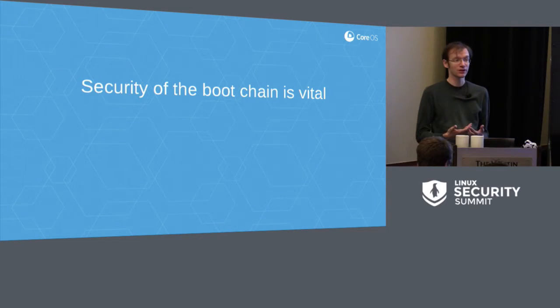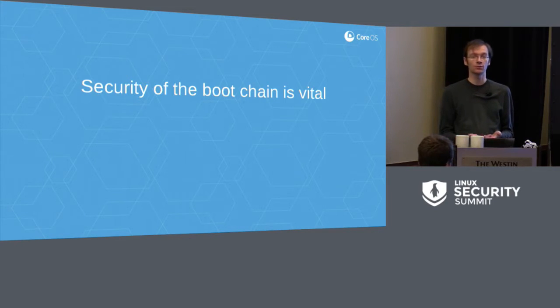Security of the boot chain is a pretty vital component of any other security solution. If someone is able to tamper with your boot chain, then any other security functionality you have can be subverted. If it's possible for me to interfere with your kernel, it doesn't matter how much self-protection the kernel would otherwise have. If I've modified the kernel, I have arbitrary code execution in it. If I'm able to modify your firmware, I can probably still circumvent any security functionality the kernel has. The bootloader is in an intermediate position — it can modify the kernel before passing control to it, and there's no way for the kernel to verify itself once it's running.